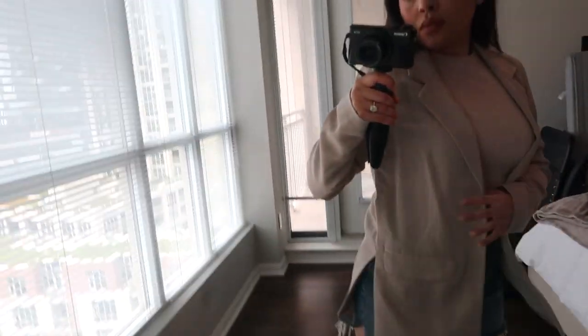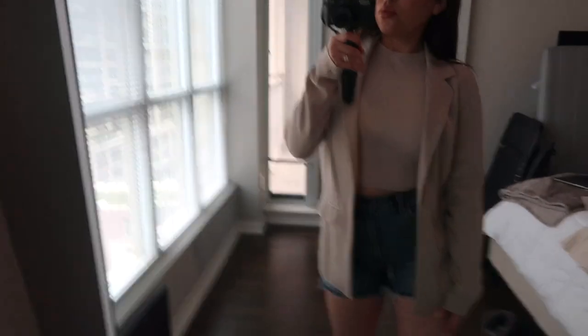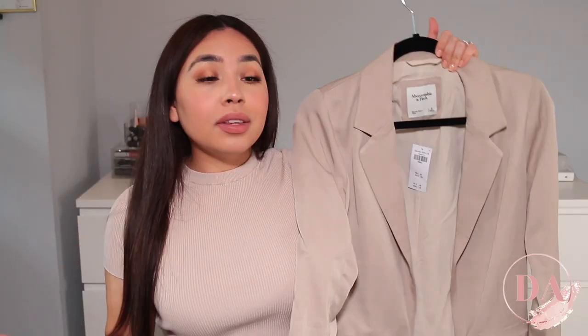Everything I got was literally on sale — I didn't buy anything full price. I'm so excited to wear this stuff, but there's nowhere to wear it because we're stuck inside. Even though they're starting to open things, I'm still staying home. I hope you guys enjoyed this video, and if you did, please don't forget to give it a thumbs up. Everything mentioned in this video will be listed down below, as well as coupon codes if I find any. I'll see you guys all in my next video. Bye!